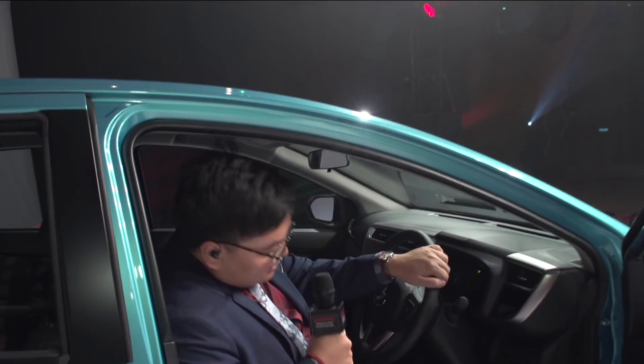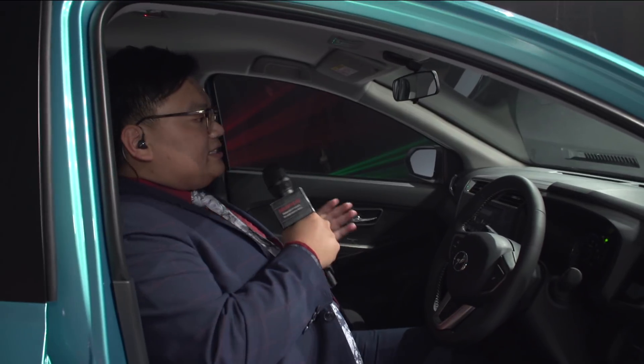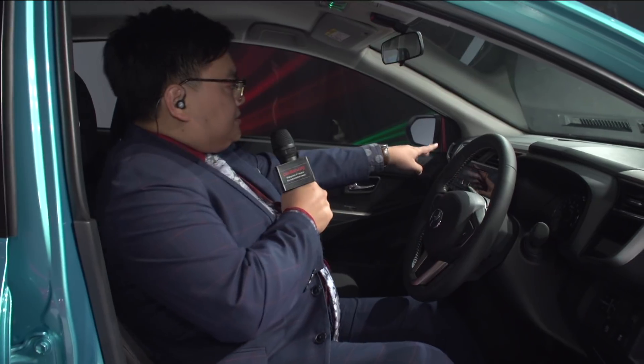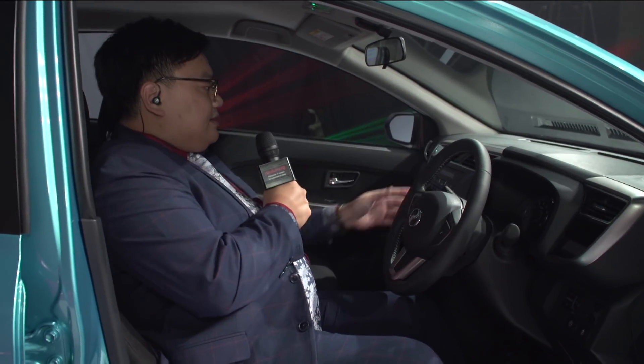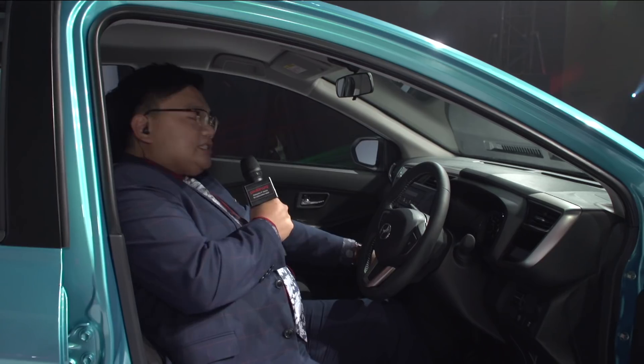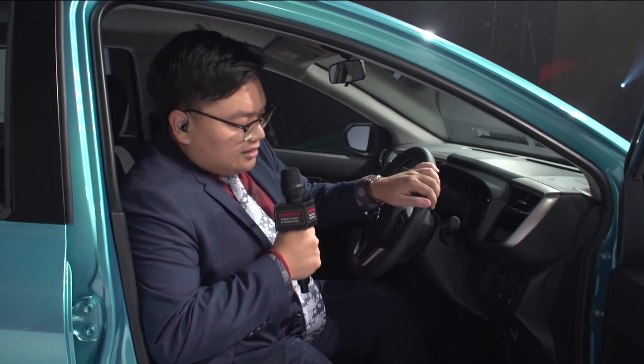Stepping inside, this is a very big change for Perodua. They've changed the dashboard design to be a little more focused towards the driver. There's a lot of premium touches — a lot of chrome, a lot of piano black — and the leather on the steering wheel is improved compared to older models. There's also a keyless push-start button, and this is standard across the entire range, whether you're buying the 1.3 basic, 1.3 Standard G, or the top spec 1.5. It's a very generous list of kit.